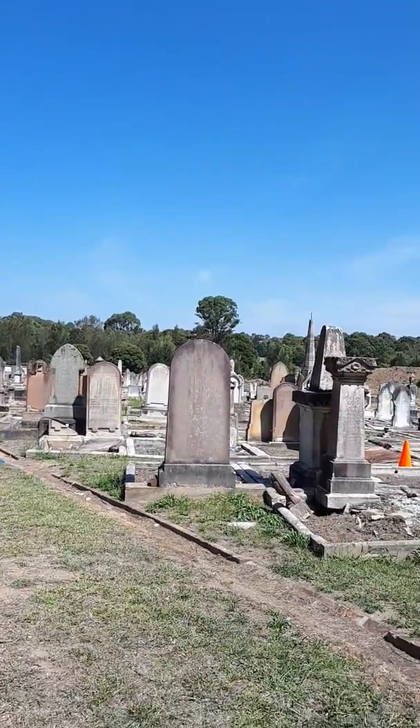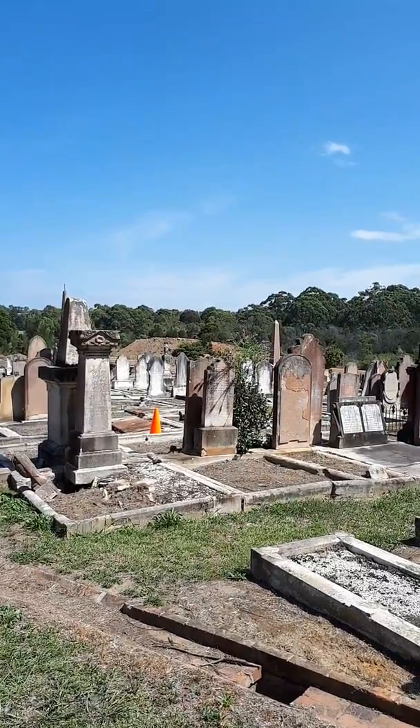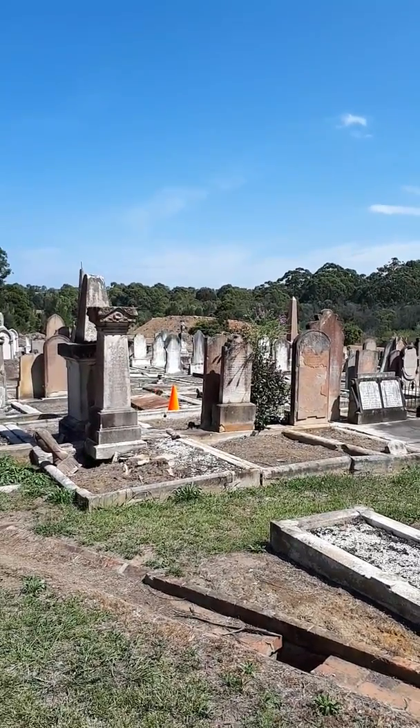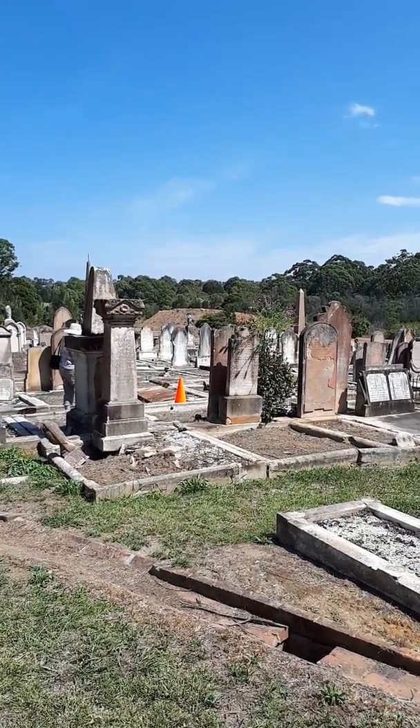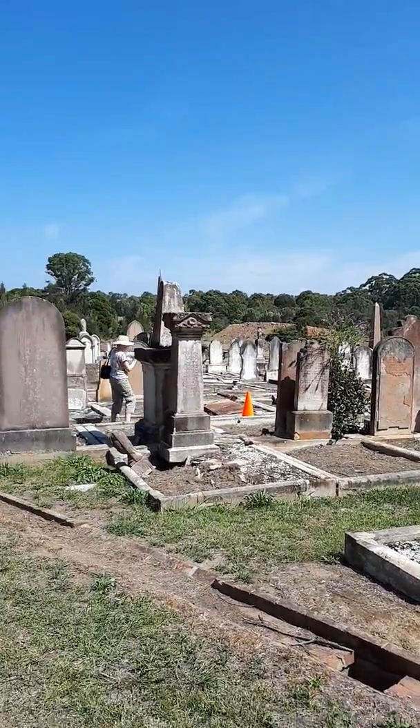It just goes on and on. You can get lost here quite easily. As you can see, there's a dirt pile over there — they're digging a new grave at the moment. I know it's a lot of dirt. It's a big hole. Take me and all my money — just joking.